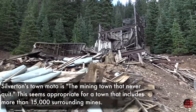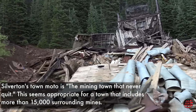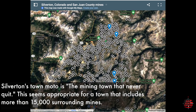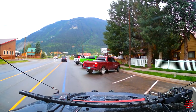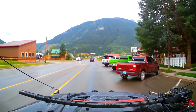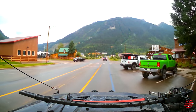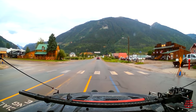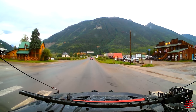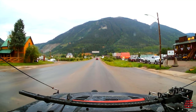Silverton's town motto is 'the mining town that never quit.' This seems appropriate for a town that includes more than 15,000 surrounding mines. In this video, we're going to show you what a mining operation would have looked like in Silverton, Colorado. Stay tuned until the end of the video to find out why the EPA shut mining production down completely in Silverton, Colorado.